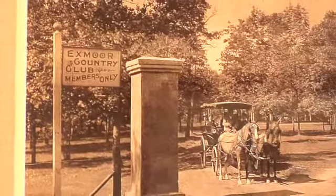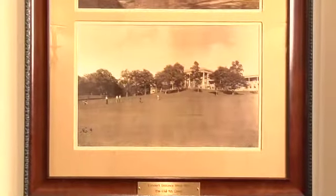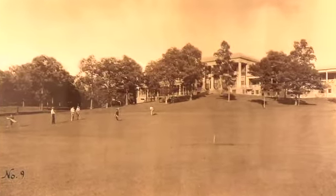A few important discoveries were made along the way. During the process, they found out that the founder of the club, Alexander, who was a real mover and shaker, ran water lines to the greens in 1897 — decades before anyone else had irrigated the greens.